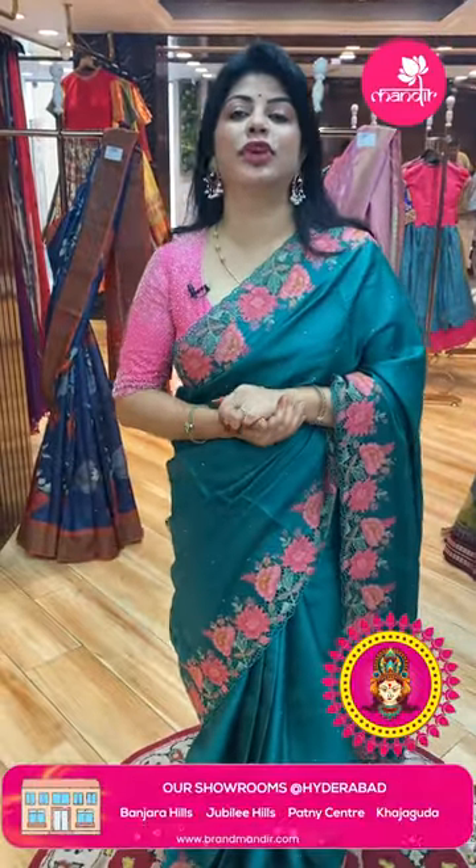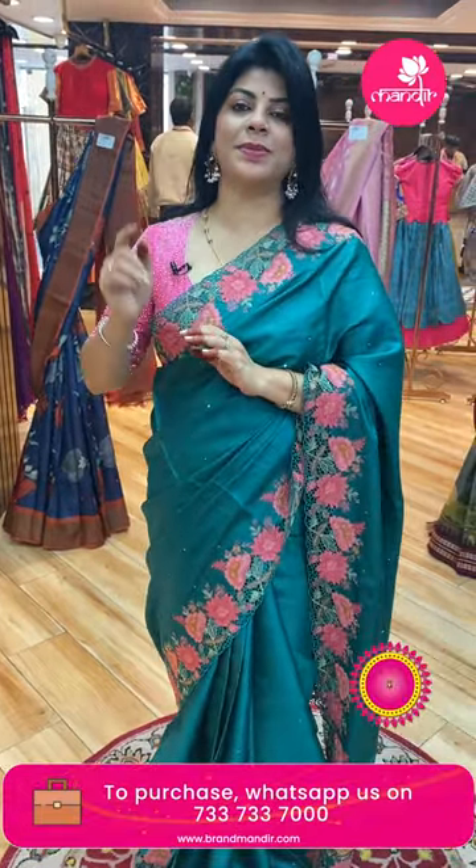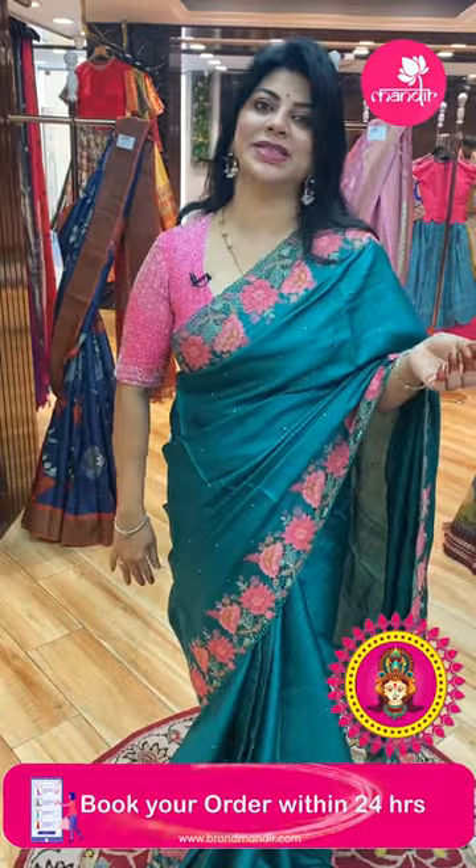I'm going to start the new variety. Subscribe our channel Brand Mandir on YouTube and press the bell icon. Whenever we upload a new collection, you will be getting notified so you will never miss our super gorgeous sarees.